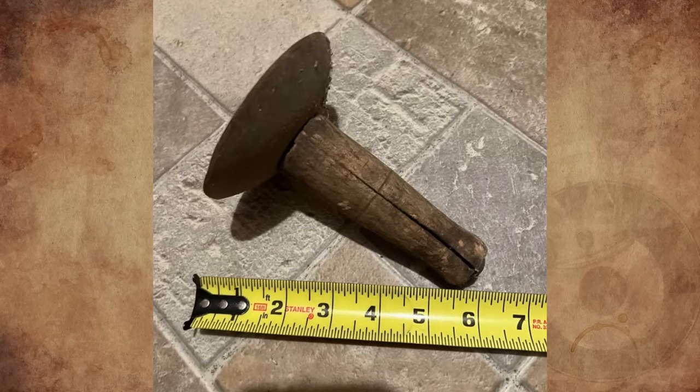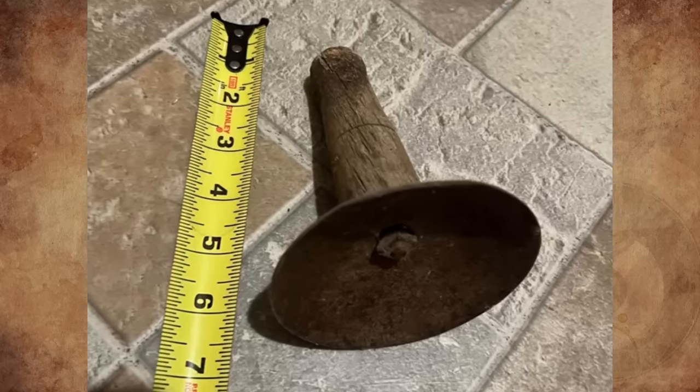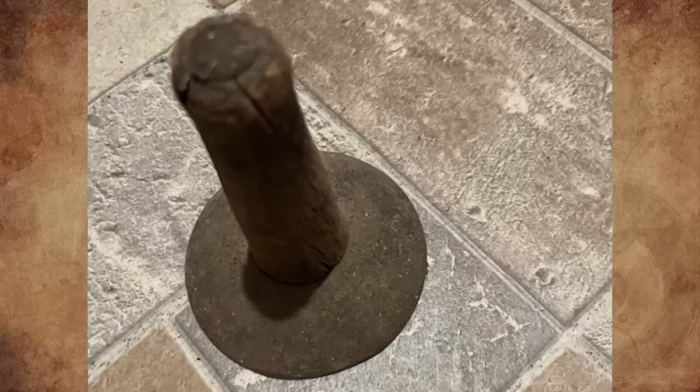What is this metal concave disc attached to a wooden handle? This has been sitting on the windowsill of an old farmhouse that I visit frequently. I have no idea what it is, and neither do the occupants. What is it?